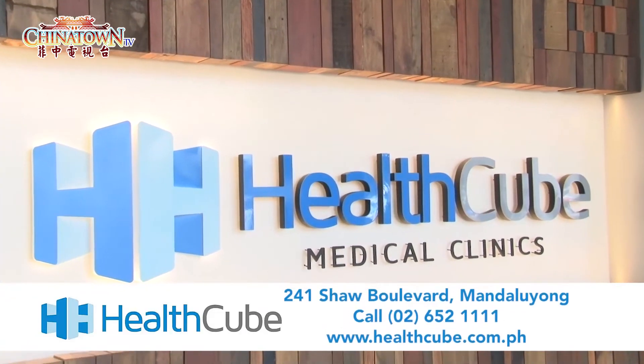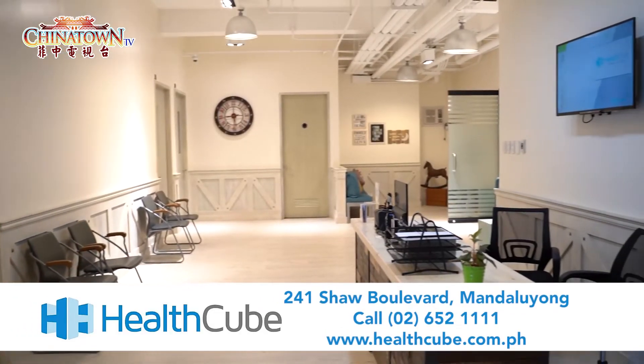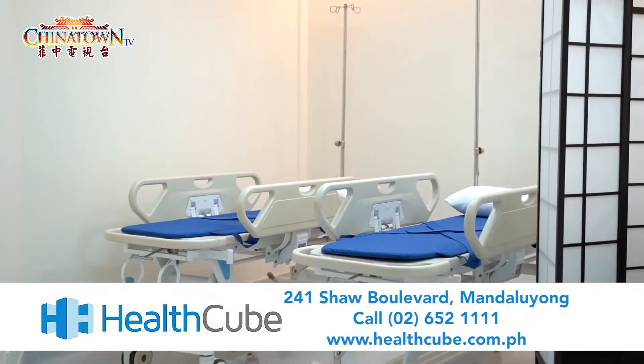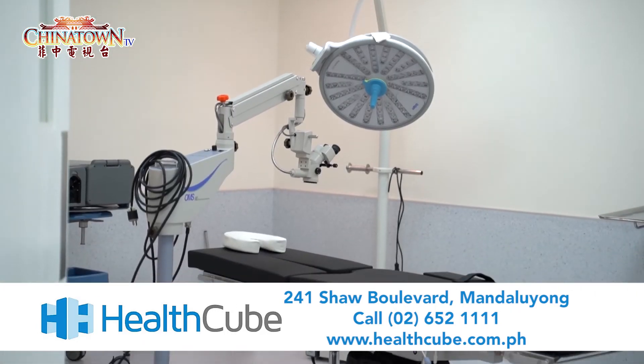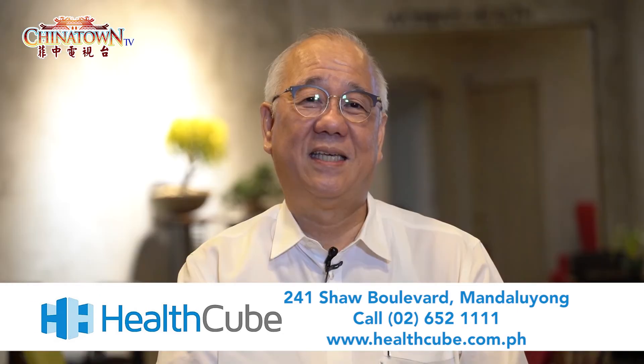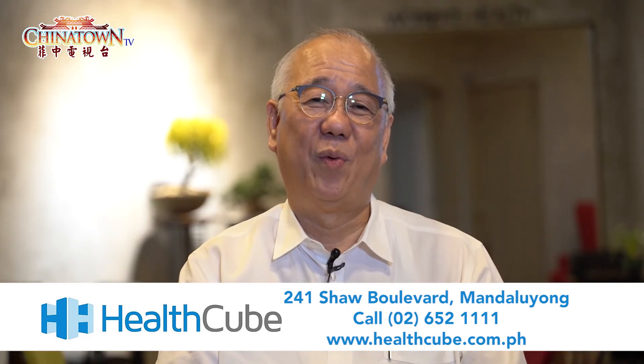We want to invite you to our services here. We have all kinds of diagnostic facilities and a rehabilitation center. You can call us — our telephone number is 652-1111 or 921-2111.